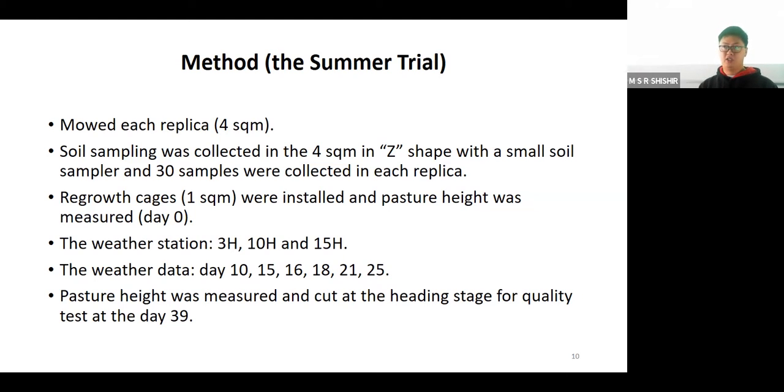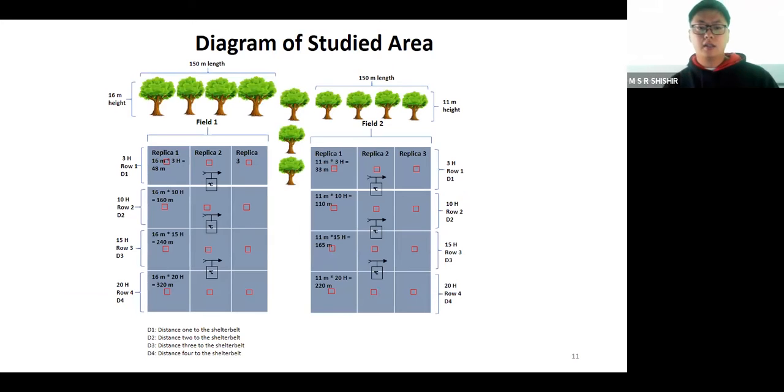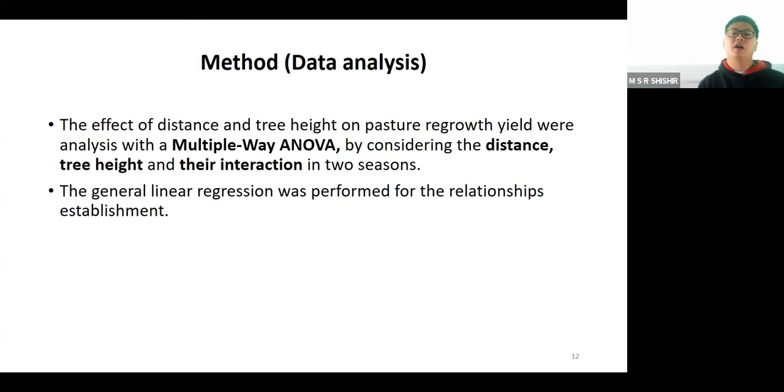Weather data was collected at day 3, 15, 16, 18, 21, and 25, same as the spring trial. Pasture heights were measured and cut at the heading stage, oven dried for quality tests at day 39. Regarding data analysis, the effect of distance and tree height on pasture regrowth yield were analyzed using multi-way ANOVA, considering distance, tree height, and their interaction across the two seasons of spring and summer. General linear regression was used to establish the relationships.